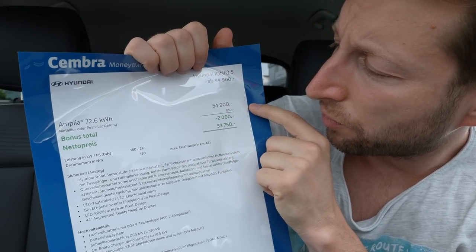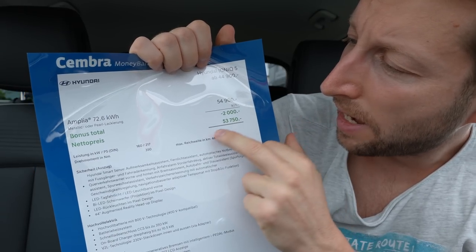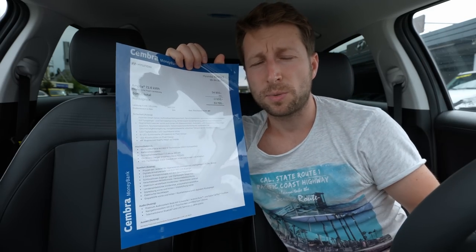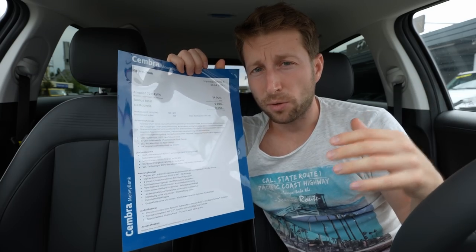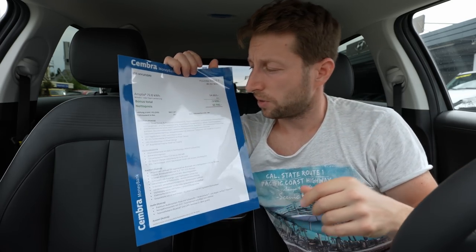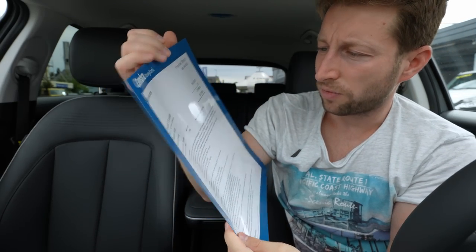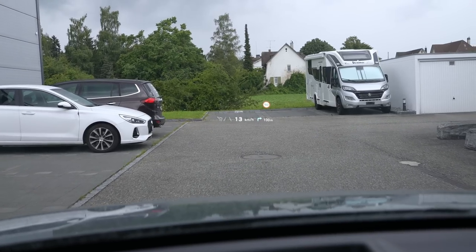The starting price of this car is 54,900 francs, with an optional color for 850 francs. There's a bonus discount available at Parisi Automobile — I'll leave the link in the description. If you're around Switzerland, check them out and tell them you came from me for a nice discount. The final price will be 53,750 francs.